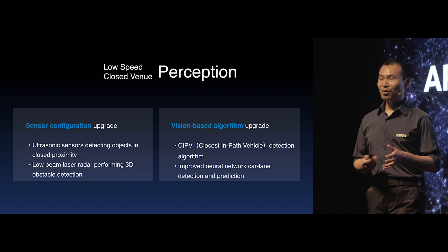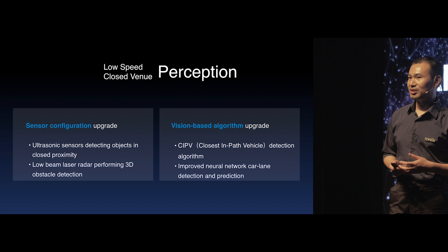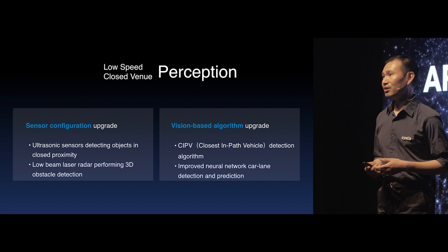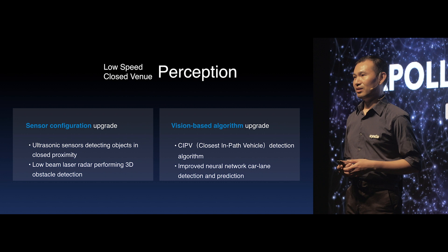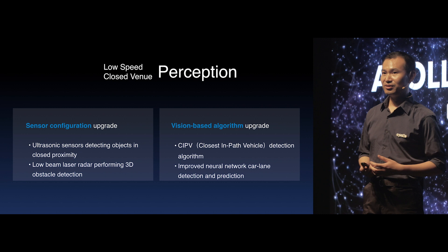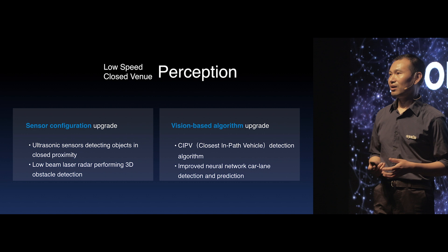When we drive at low speed in a closed venue, we need very real-time perception of obstacles at a shorter distance. That's why we introduced ultrasonic sensors to fuse with other sensors on the vehicle to detect obstacles at a safe distance. Apollo 3.0 also supports the low-beam Velodyne 16 LiDAR so that customers with budget concerns now have the option to use more affordable solutions for their autonomous driving systems.